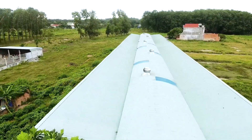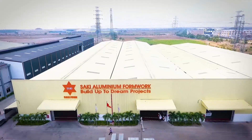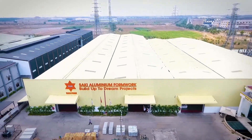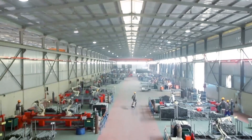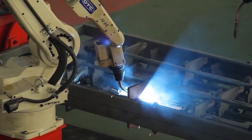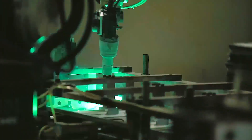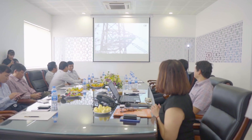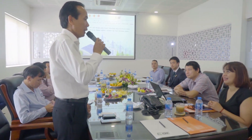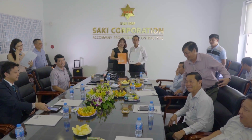Before installing the rooftop solar power system, the entire 14,000 m² roof area was abandoned. Each year, it cost hundreds of millions VND for maintenance due to damages, ruts, etc. With the year-round warm temperature of about 30 degrees Celsius in Bingsong, the air conditioning system and industrial fans must function at full capacity for 20 hours per day to maintain stable operation in the factory, causing huge electricity consumption. Saki Group became interested in rooftop solar power to reduce electricity costs while increasing the durability of factory roofs by protecting them from the weather.